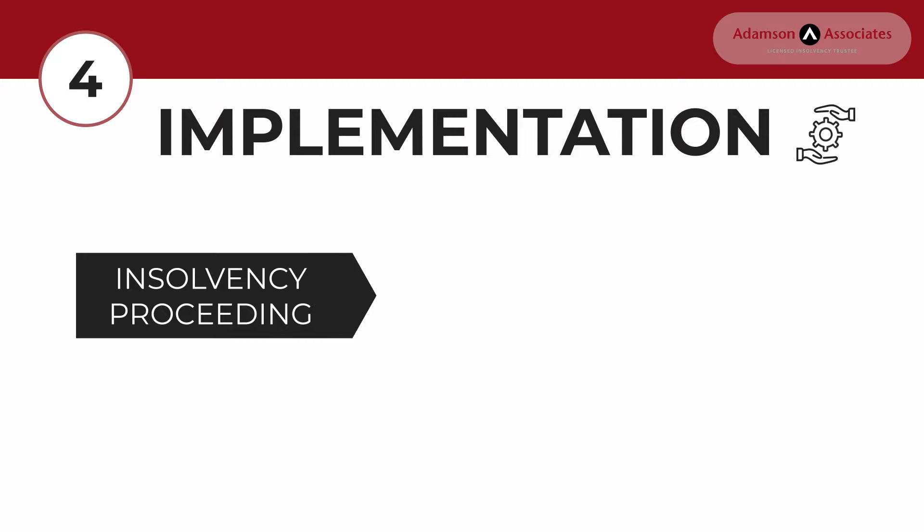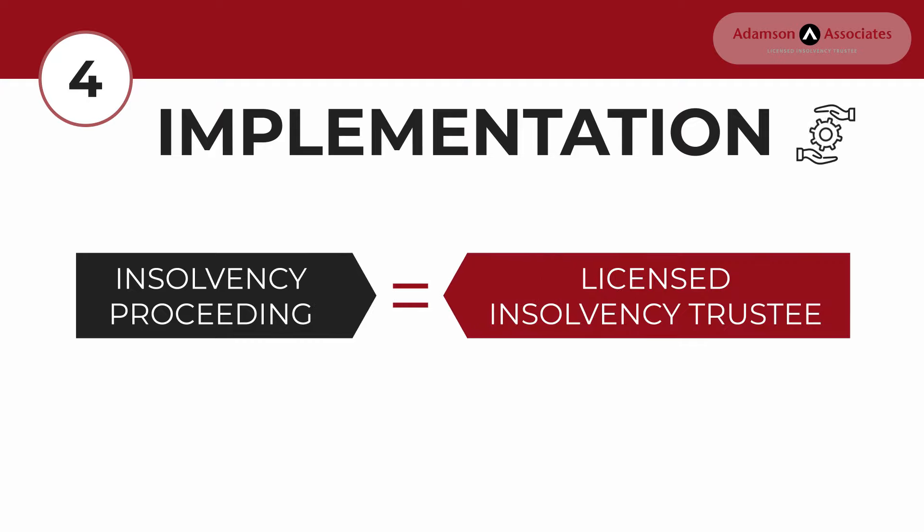Step 4 - Implementation: An insolvency proceeding can only be carried out by an LIT. They make sure you complete the documentation so they can file on your behalf.